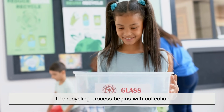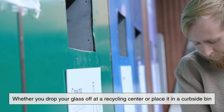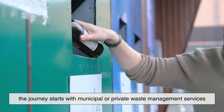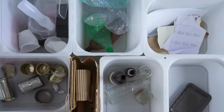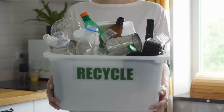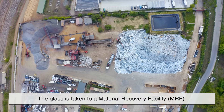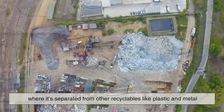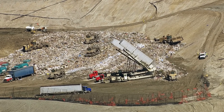The recycling process begins with collection, and this is where individuals make the first impact. Whether you drop your glass off at a recycling center or place it in a curbside bin, the journey starts with municipal or private waste management services. In some regions, recyclables are sorted at the source — glass in one bin, paper in another. In others, everything goes into a single container and is separated later. Once collected, the glass is taken to a material recovery facility, or MRF, where it's separated from other recyclables like plastic and metal. However, glass often breaks during transport, which makes this step both crucial and delicate.